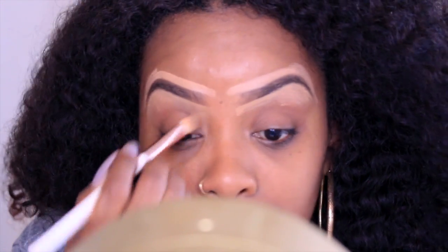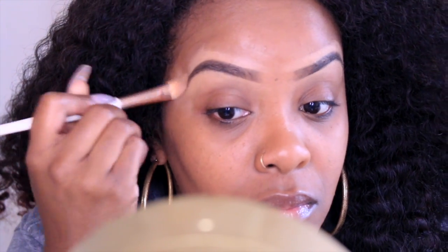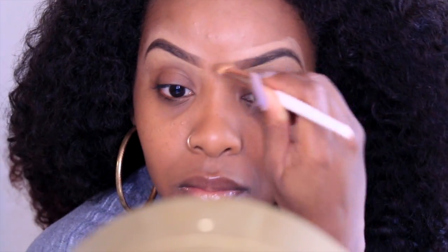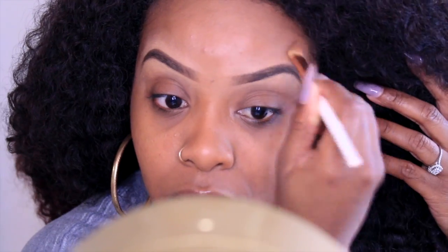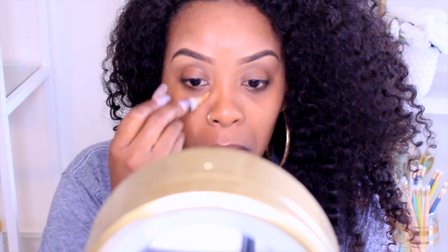This is the only new thing I do with my brows — I actually use a brush to blend out the concealer. I learned this from Aaliyah J. She does it and it really does blend it out and make your brows look even better. So I always use this brush now.